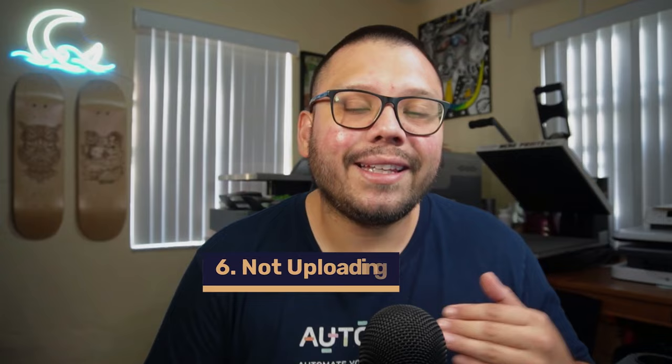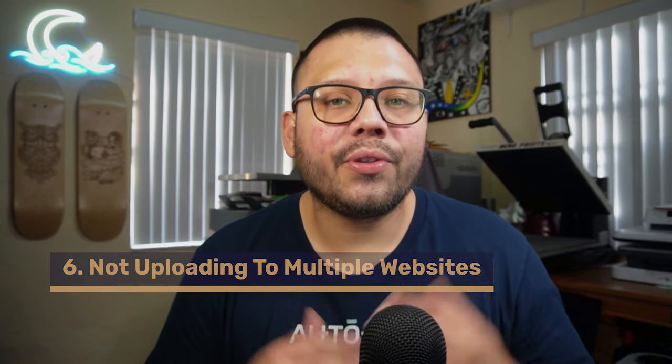The sixth mistake is not uploading to multiple websites. Don't stick to only one website — if you want to get in front of more people's eyes, upload to multiple platforms. Instead of just Etsy, go to Etsy, eBay, and maybe even Shopify with your own website, though that can be a little more complicated. My personal recommendation is to always start with Etsy — it's the place for print on demand where people specifically go to look for t-shirts, mugs, mouse pads, and similar products.